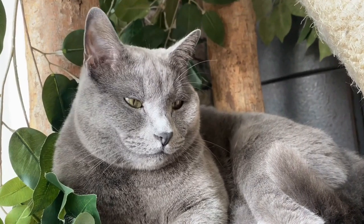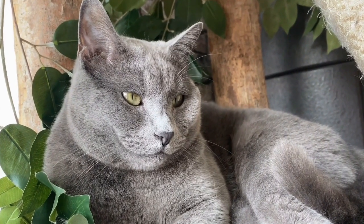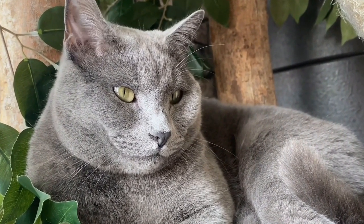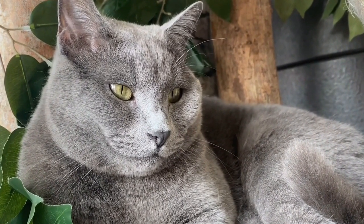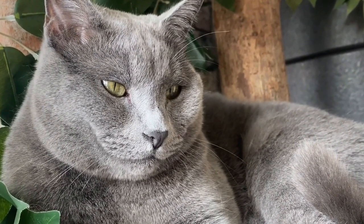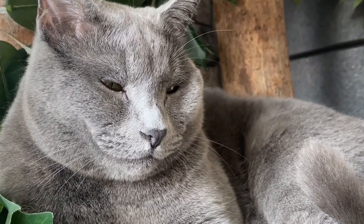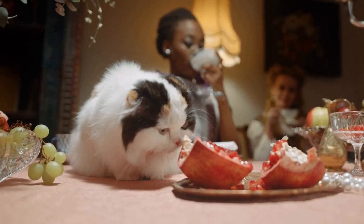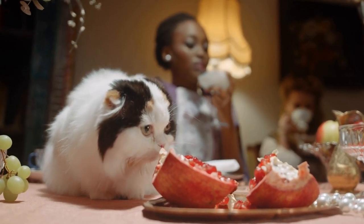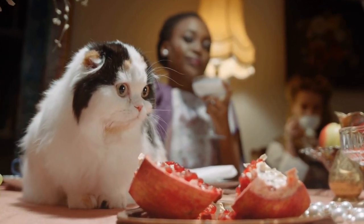Many different types of grass and plants can cause allergies in cats, but some of the most common ones include Bermuda grass, Kentucky bluegrass, Timothy grass, and various species of weeds such as ragweed and dandelions. Additionally, certain flowering plants like lilies, tulips, and chrysanthemums can also be problematic for cats.